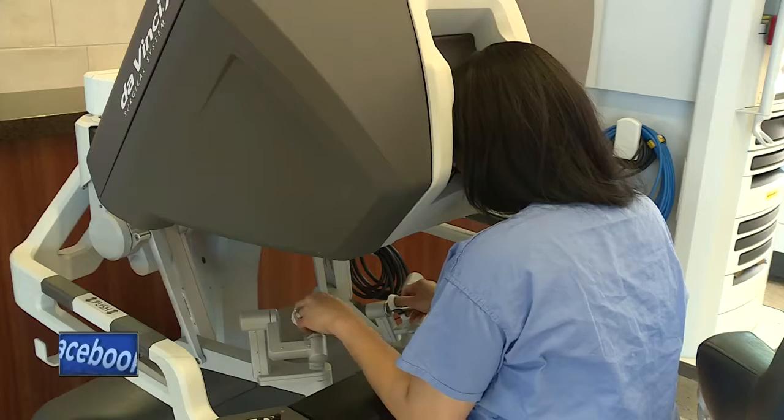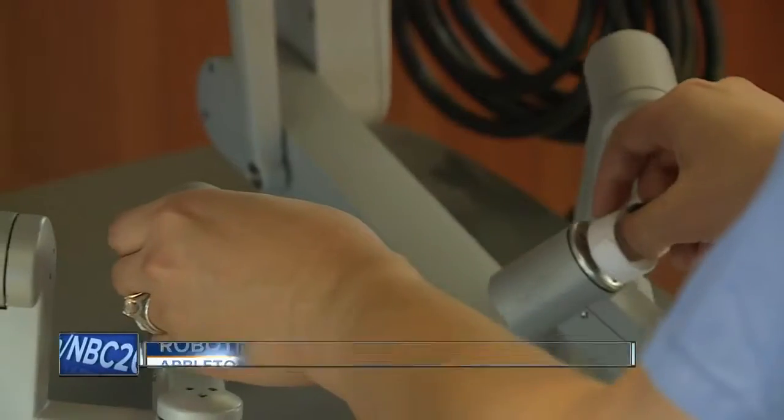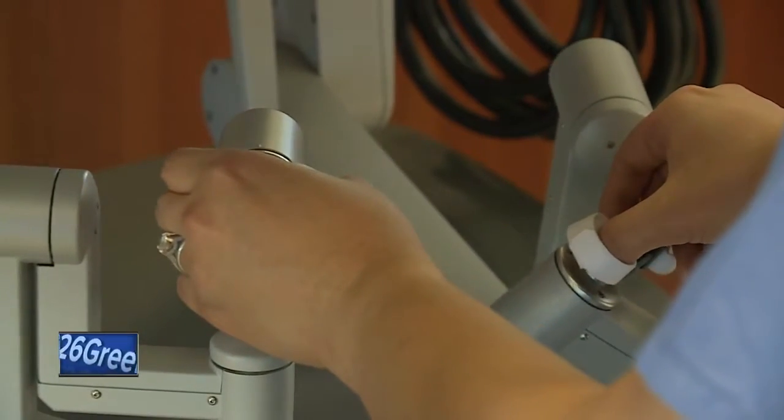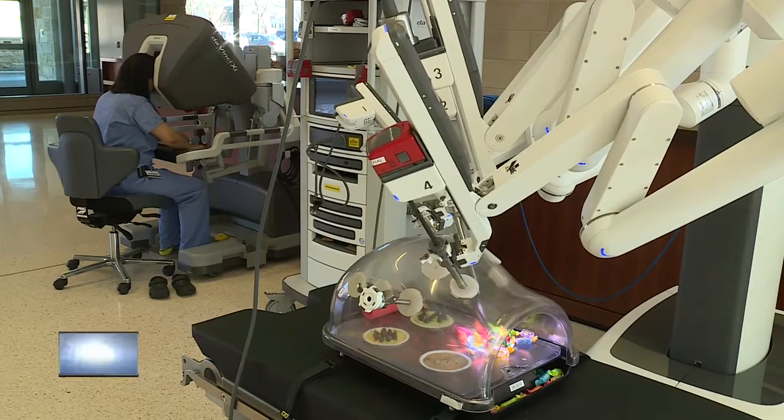St. Elizabeth's Hospital in Appleton is showing off their newest medical marvel, the DaVinci XI system. The DaVinci brings the next generation of robotic-assisted surgery to the Fox Valley. It uses four robotic arms with a laser-targeting system, and a surgeon controls it from a computer console nearby.